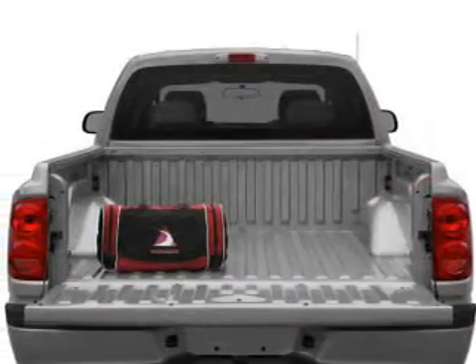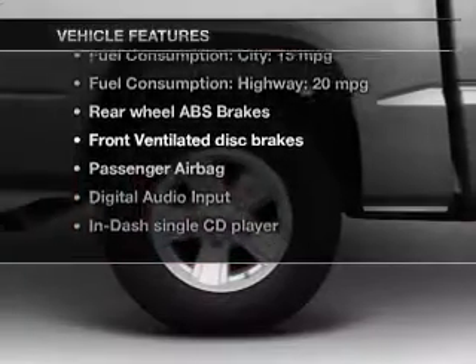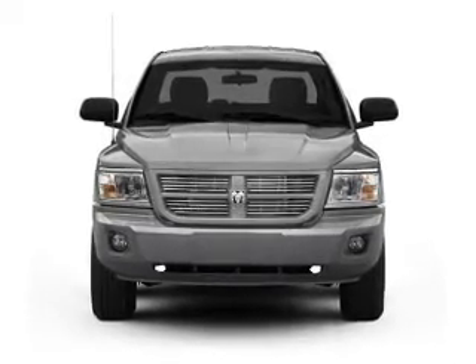Anti-lock brakes help you bring your vehicle to a safe stop. Plus, enjoy these notable features that are included in this vehicle: an AM-FM stereo with a CD player, power steering, an adjustable tilt steering wheel, and air conditioning.